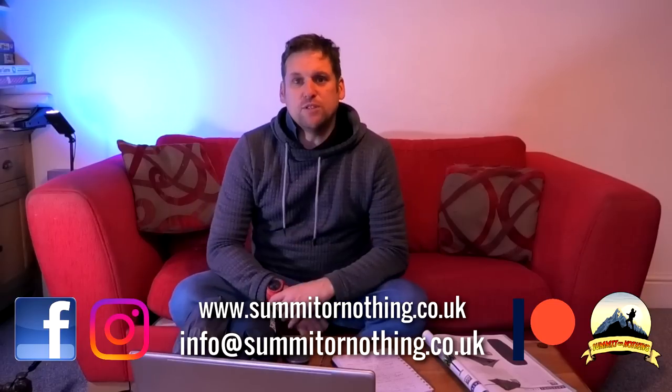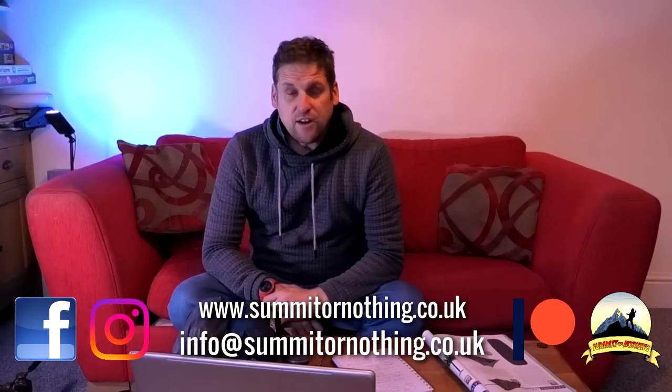Good morning YouTube, it's Trevor here, Summit or Nothing. Back in the front room today, and today I am going to be discussing sleeping pads. Recently I asked you guys out there what sleeping pads you use, so I have compiled for my viewers a top five sleeping pads list. But I'm going to discuss sleeping pads because sleeping pads are something that's always been an issue to me.